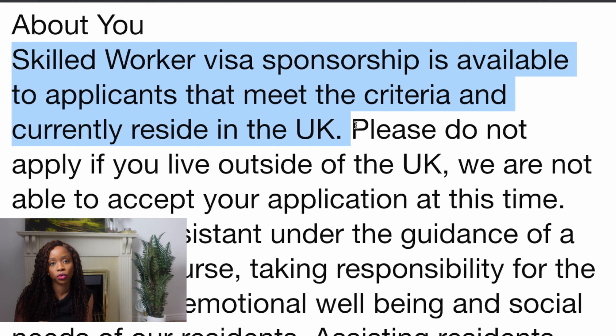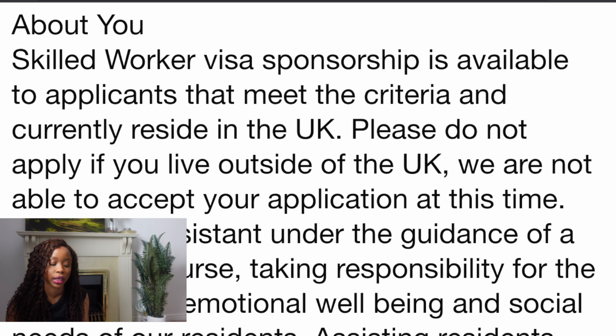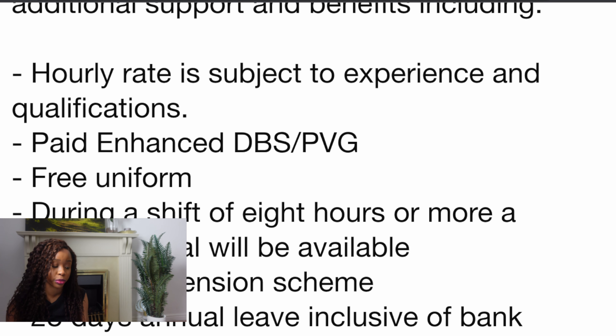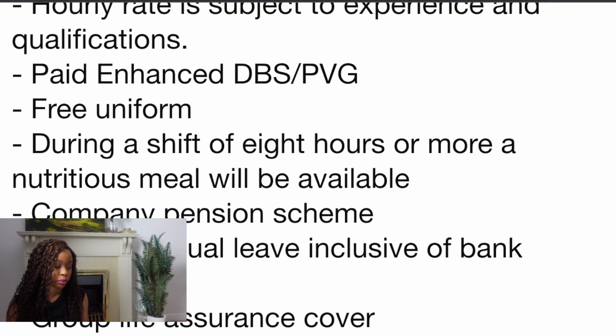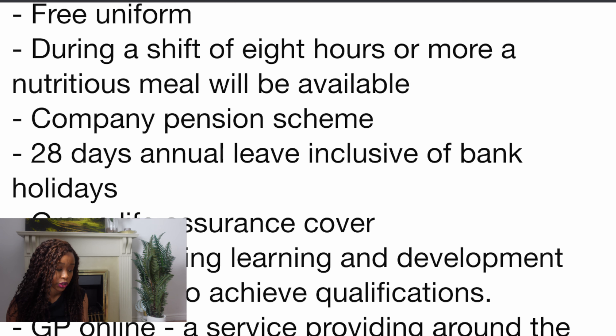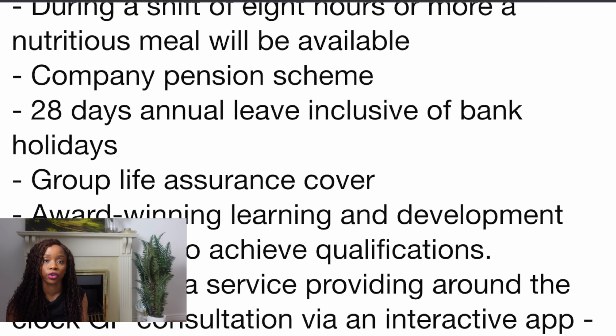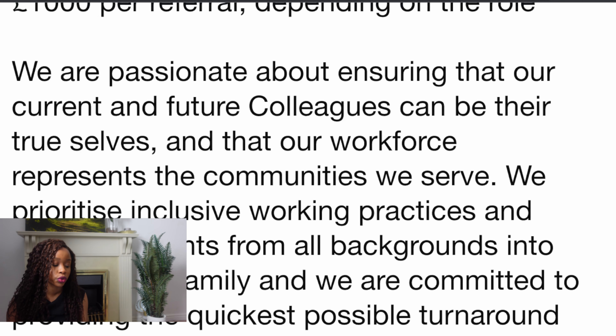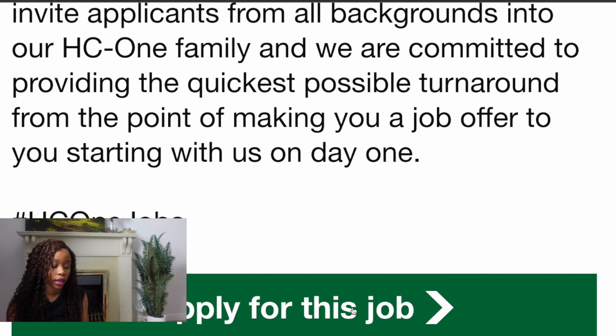For this particular role you do have to already be in the UK. If you know someone already residing in the UK, you can send them this vacancy as they would be eligible to apply. The hourly rate is subject to experience and qualifications. Benefits include free uniform, a company pension scheme, and group life assurance cover, along with a whole host of other benefits. Simply click 'apply for this job' to make your application.